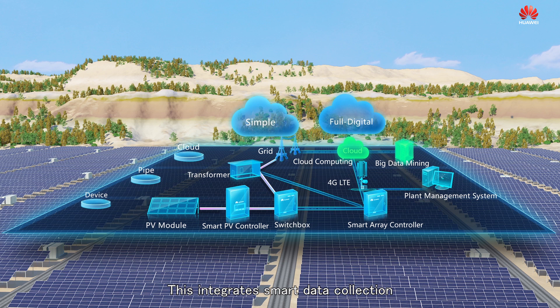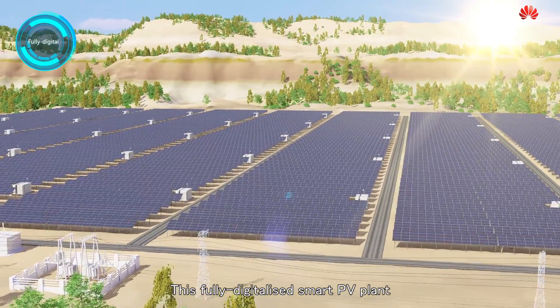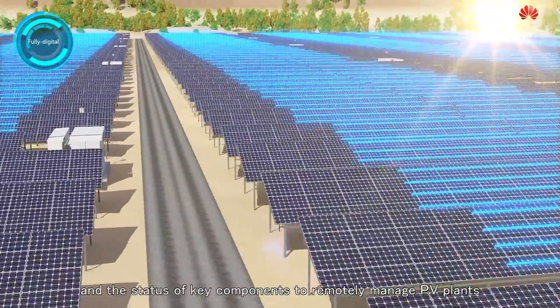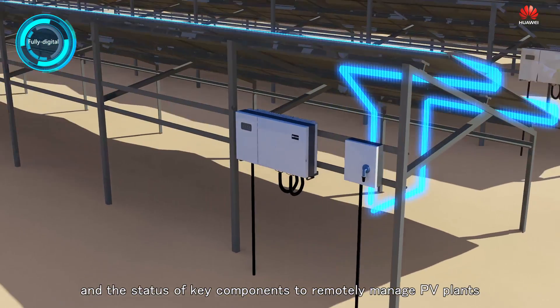the Huawei FusionSolar Smart PV solution enables highly automated PV system operation and maintenance through a cloud-pipe-device system architecture. This integrates smart data collection, high-speed communication, and cloud computing technology to accurately detect information about each string and the status of key components to remotely manage PV plants.